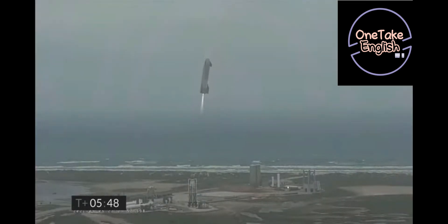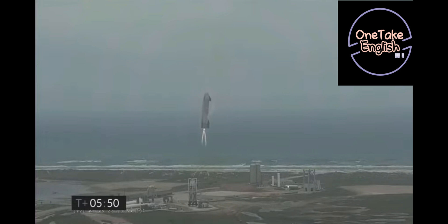Halfway below — this is how it happens. And we have ignition. Starship heading back to the landing zone.